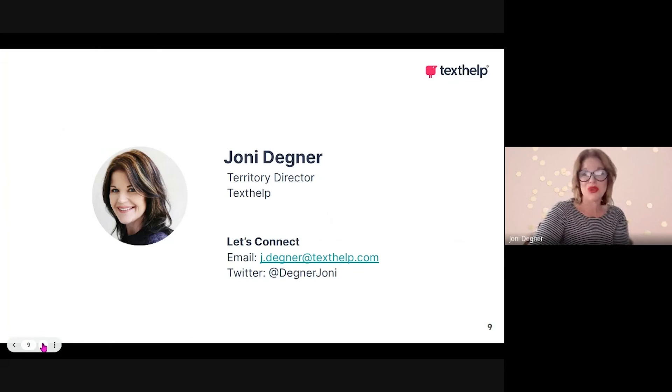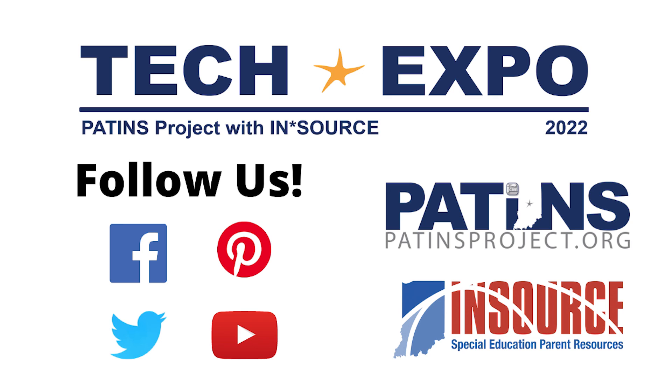I hope that you'll join me for this session. I'd like to invite you to connect with me either before or after the session by email at j.degner@texthelp.com, or connect with me on Twitter at Degner Joni. I look forward to seeing you at the Patents Tech Expo. Thank you for watching. Please follow the Patents Project and InSource on the web.